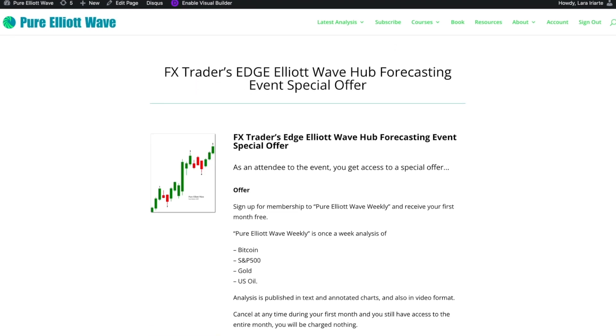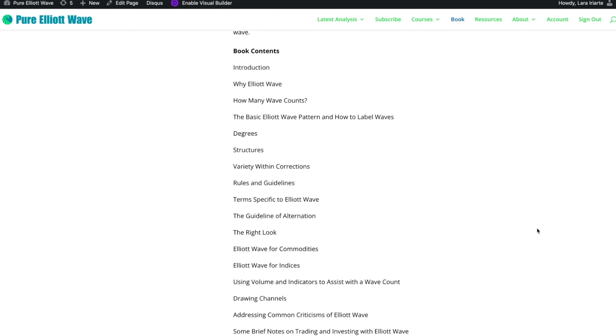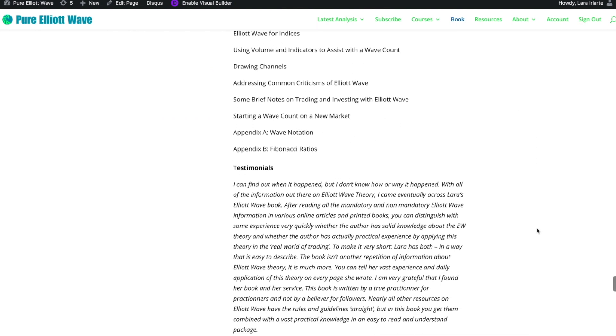There's even more. If you register for this event, you're also going to get the opportunity to sign up and get a free copy of my ebook, Pure Elliott Wave. The rules in my book, which took me years to write, are exactly the same as Frost and Prechter's classic Elliott Wave Principle, but I've written it to try and be as clear and concise as possible.